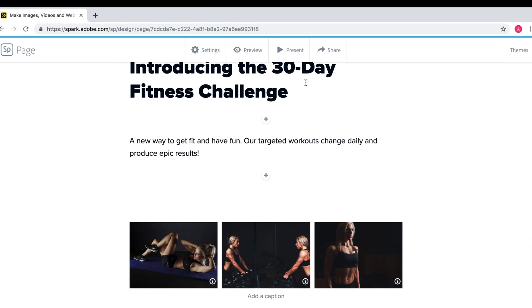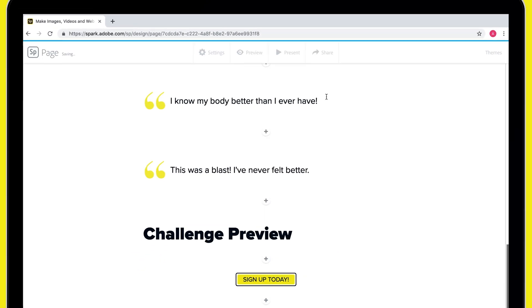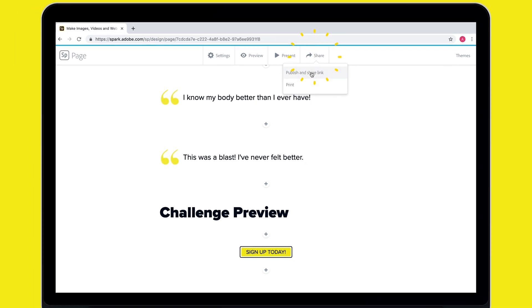I can hit preview and see how it's all coming along, and when I'm done I'll just hit share to generate a link. I'm Veronica Belmont, your branding coach, and I'll see you next time for another creative fitness challenge.